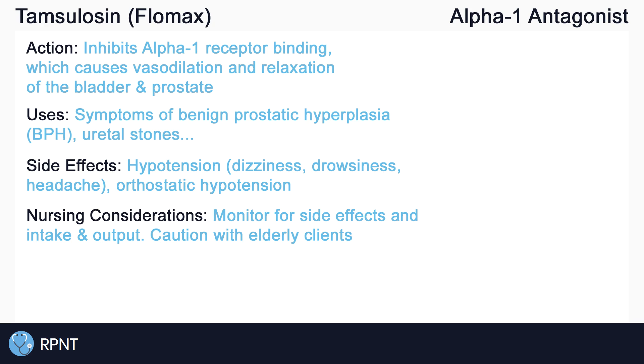Tamsulosin is often given once daily by tablet or capsule without regard to food. And that's about it for Tamsulosin. If you have any questions, please let me know in the comments or visit rpnt.ca for more help.